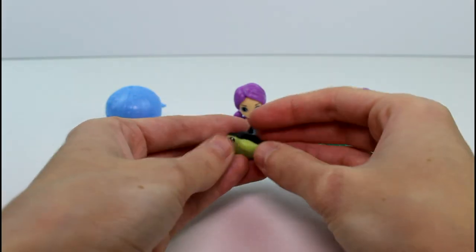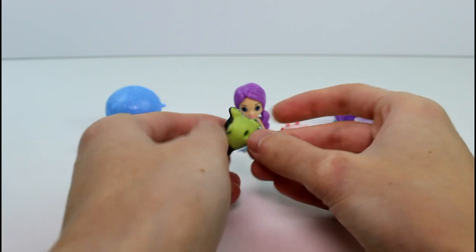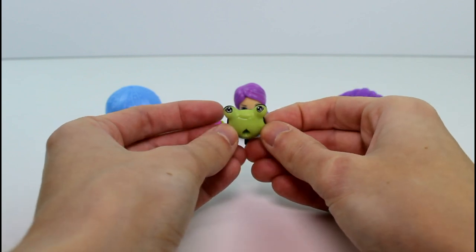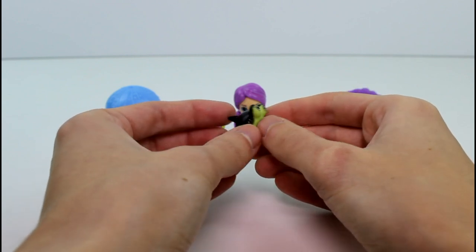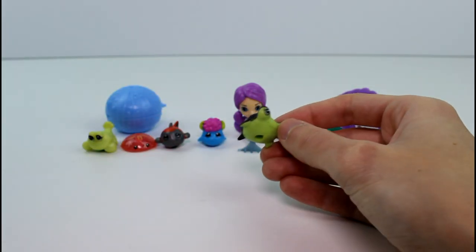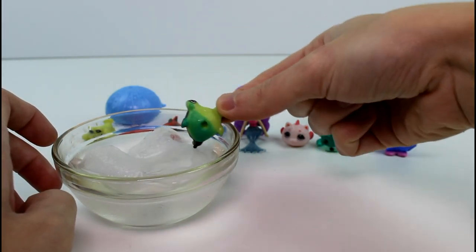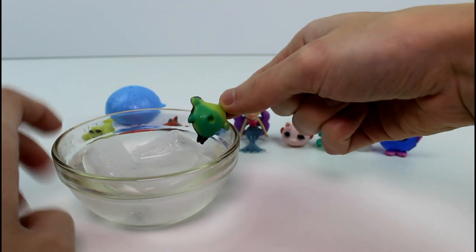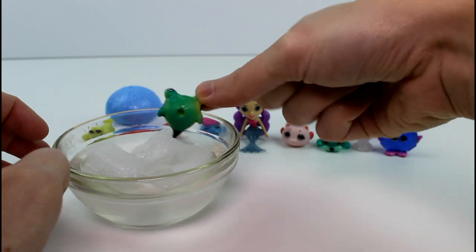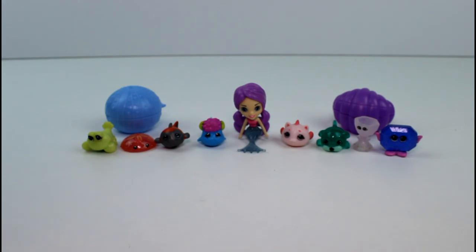Oh my gosh, I love this one. It's so cute — definitely one of my favorites. This is Hammerhead Hal, and he's in the Big Swimmers. He's the color change one! Let's see what he changes to. His bottom changes to like a turquoise-y, green-y-ish color. I love it. That's so awesome. Hal, you're so cute. Oh man, I love these so much.